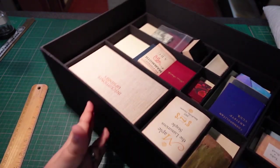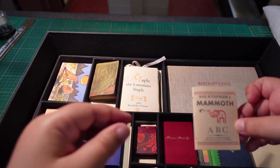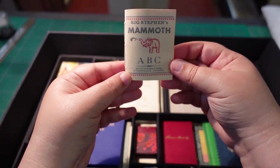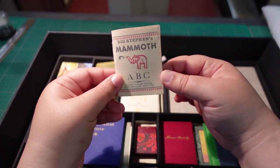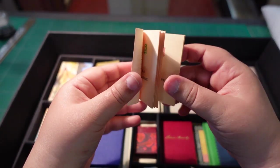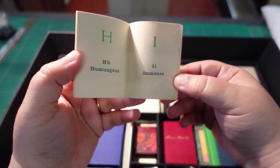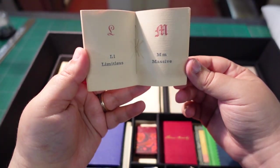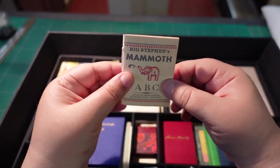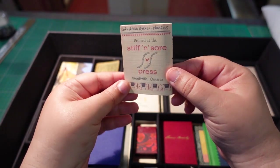I really want to spend a long time on this particular shelf, because here we have the big Stephen's Mammoth ABC. Stephen is our own lead printer — or lead printer, as he likes to joke — of Stiff and Sore Press. You would have met him in a previous video in the introduction to the bib room. He printed this at home, and obviously Will collected this and put it in his collection.